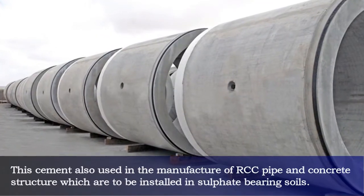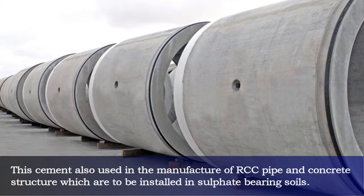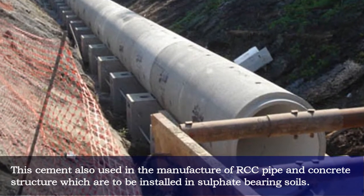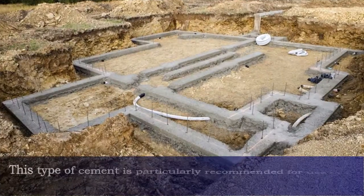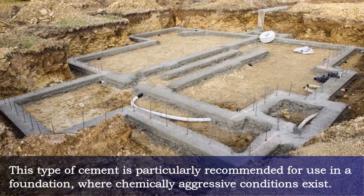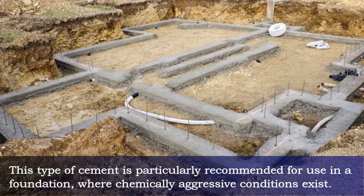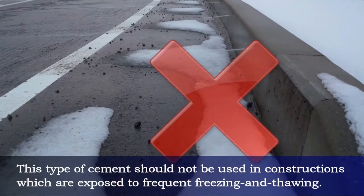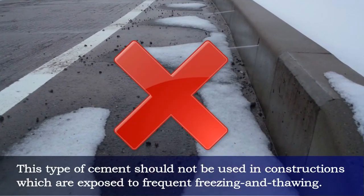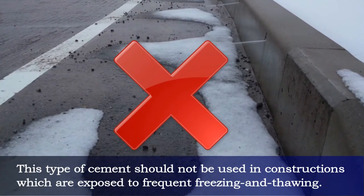This cement is also used in the manufacture of RCC pipe and concrete structures which are to be installed in sulfate-bearing soils. It is particularly recommended for use in foundations where chemically aggressive conditions exist. However, this type of cement should not be used in constructions which are exposed to frequent freezing and thawing.